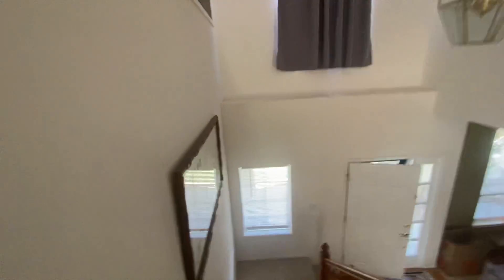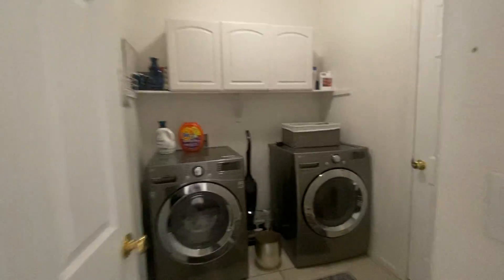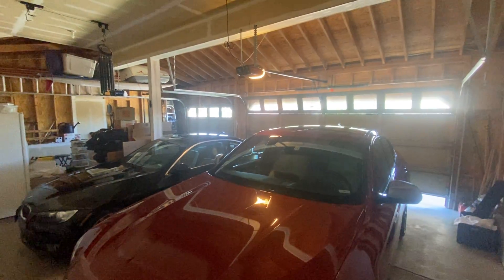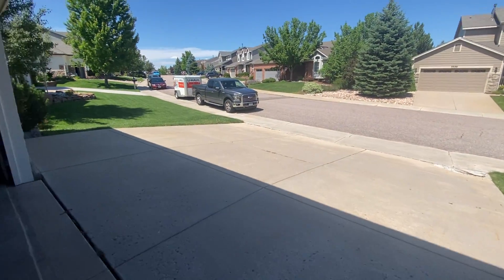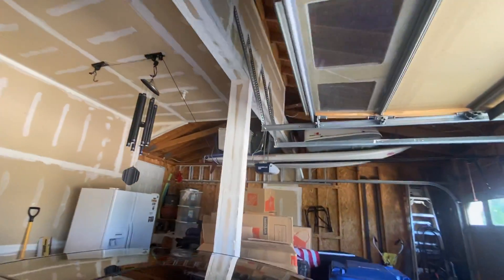We'll go down and take a look at the garage, and that will conclude our tour. It's our triple car garage — as you can see, very large, oversized, three car garage with a three car driveway, lots of storage, and some overhead storage up there.